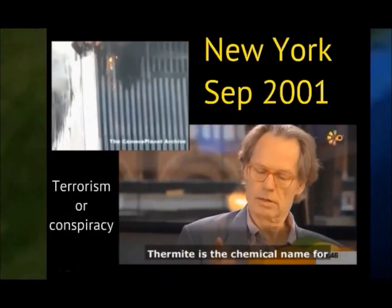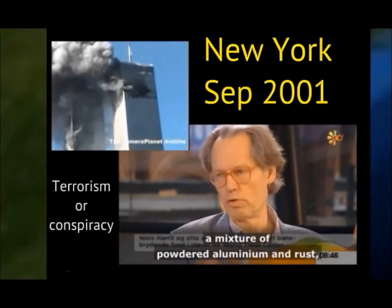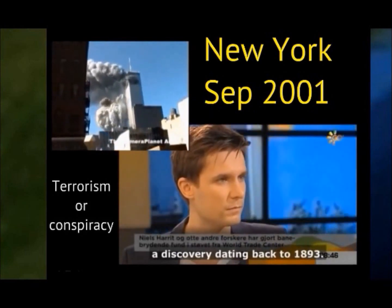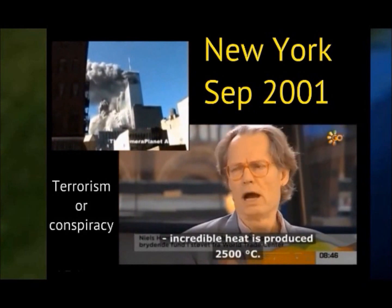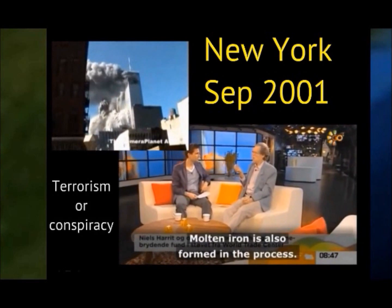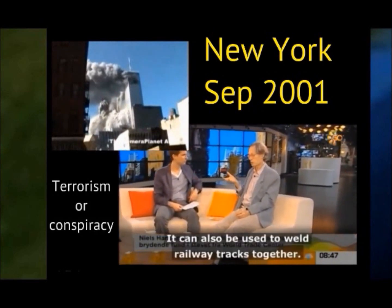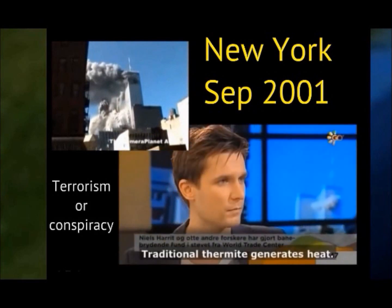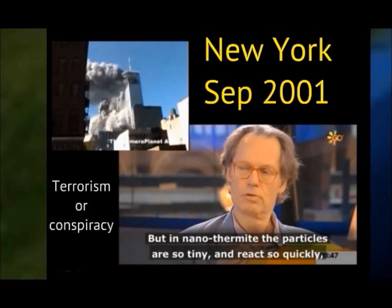A Danish scientist and colleagues discovered red chips in the dust produced by the destruction of the World Trade Center. The red material contains nanoparticles of hematite and powder of aluminum. These two ingredients form nano-thermite materials, whose reaction generates an incredible heat capable of melting iron. Therefore, according to this research, other conspiratorial causes could have been present at the catastrophe.